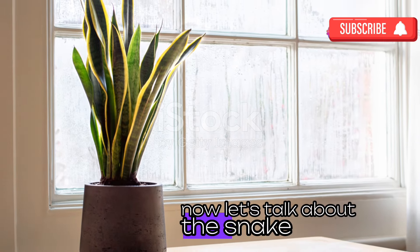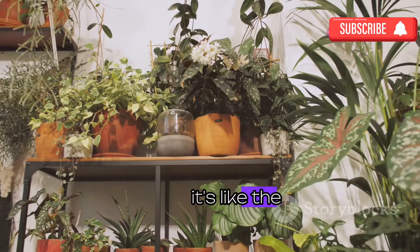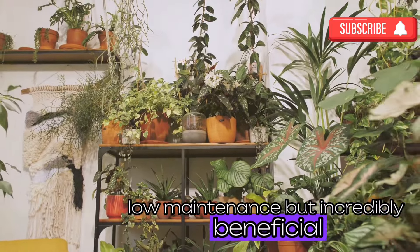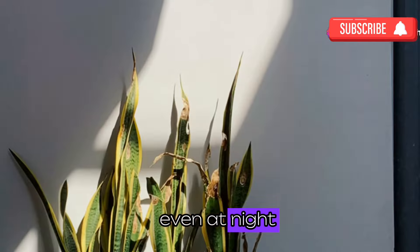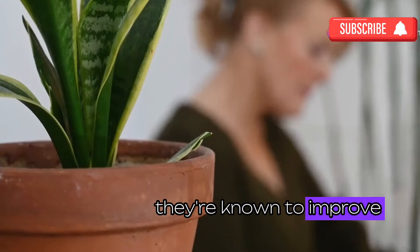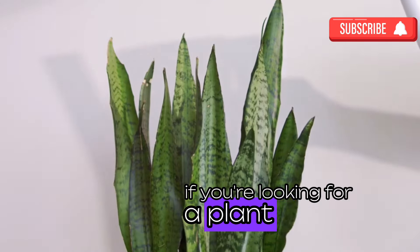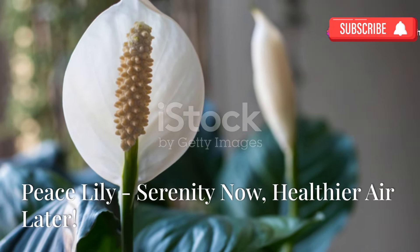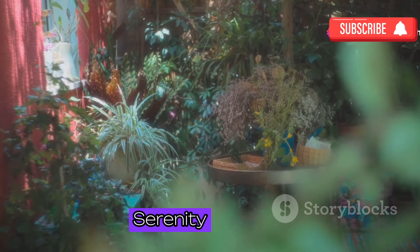Now let's talk about the snake plant — the strong silent type of the plant world. Low maintenance but incredibly beneficial, snake plants are known for their ability to filter the air even at night. That's right, they work the night shift, making sure you wake up to fresh, clean air. Plus they're known to improve sleep quality — who wouldn't want that? If you're looking for a plant that's both stylish and healthy, the snake plant is the way to go.